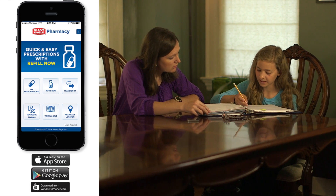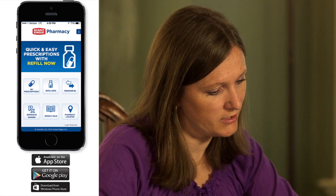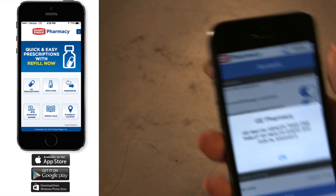Get the Giant Eagle Pharmacy mobile app for free on your iPhone, Android, or Windows phone, and keep the pharmacy at your fingertips.